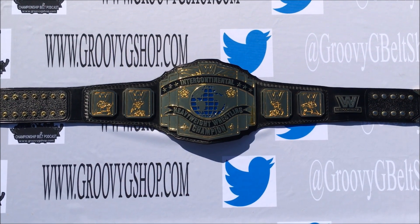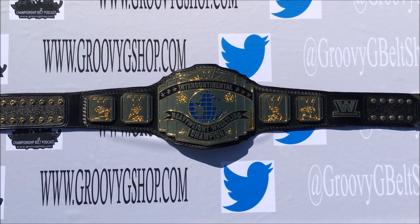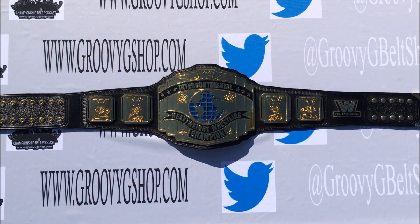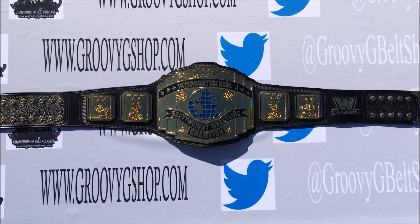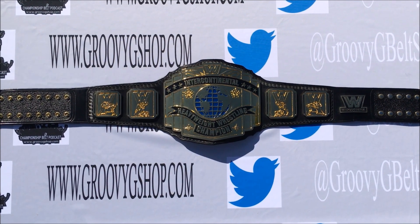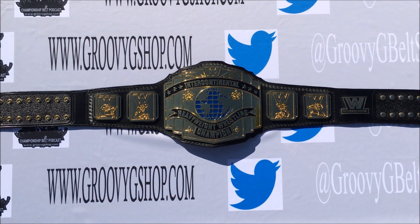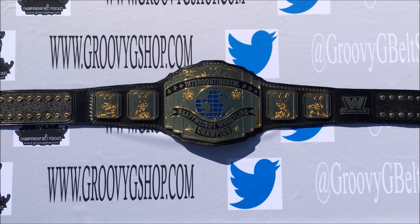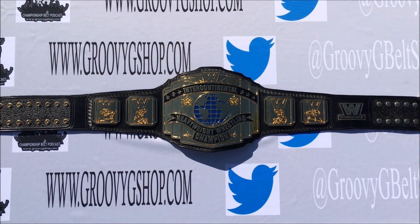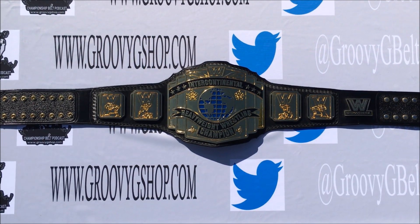However, the biggest difference in the artwork on this version is it has a WW block logo, as opposed to the WWF logo that was used on the belt seen on TV. Reggie Parks and Dave Millican were allowed to make versions of the belt with a WWF block logo up until 2016. Now nobody can legally use that logo. A lot of belt collectors decided to use an alternative logo, such as a crown, or FWF, or in some cases, like this one, a WW logo.